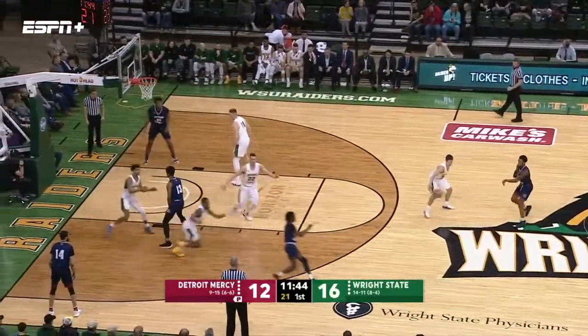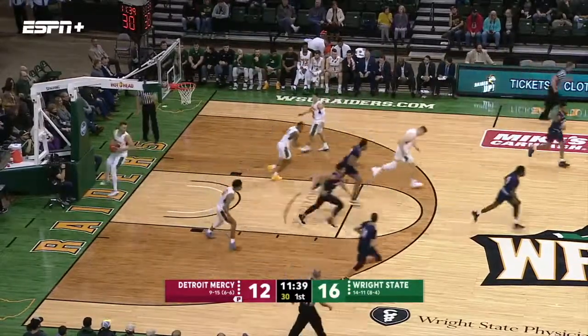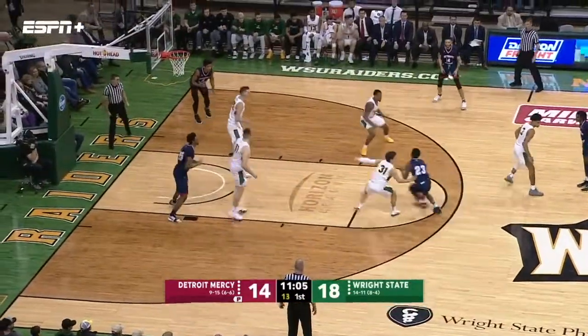Detroit's turned it over four times. McFally to Davis, Davis goes inside. The runner with the right hand is good. Boy, he's showing everything. Wright State: Love has nine points, Davis has ten.